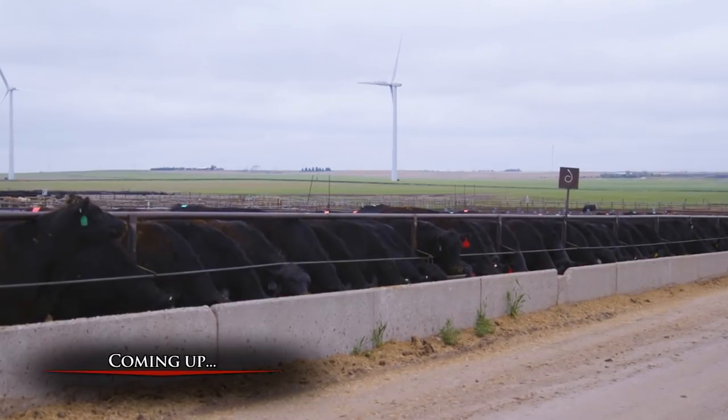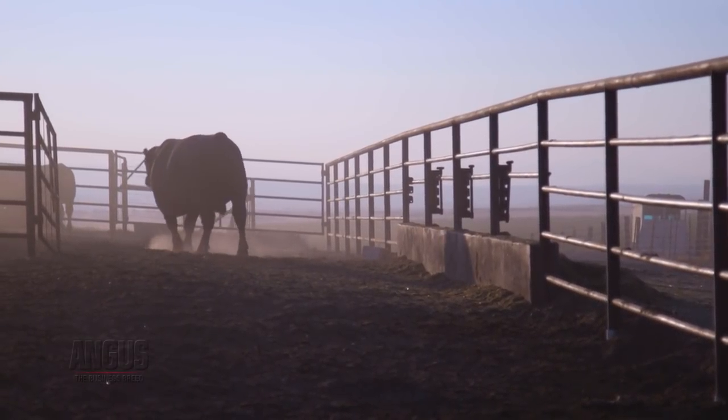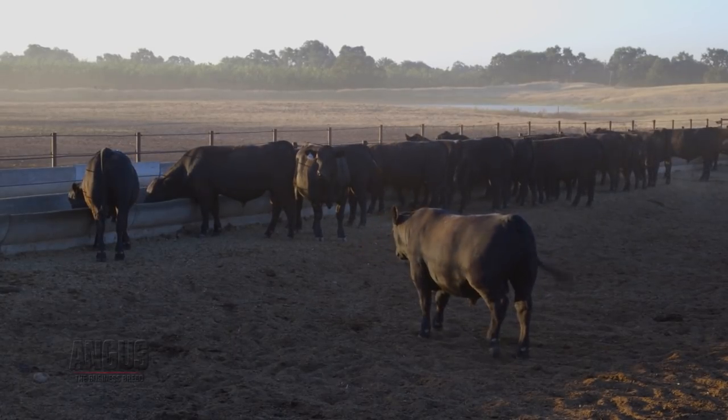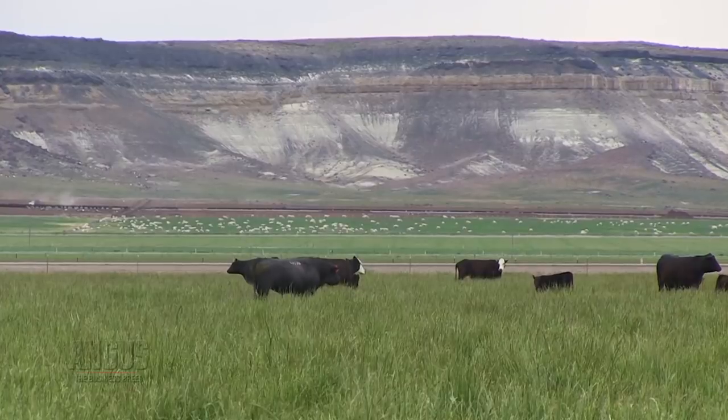Angus Link is the American Angus Association's new feeder cattle program, launched at the end of August. It offers huge opportunities for producers looking to capitalize on their Angus genetics. The program's named Angus Link because it is a link between the commercial producer, the seed stock producer, and the cattle feeder. This matters because we all have good cattle — cattle are marketed as the best ones — but this puts numbers on paper and puts some validity to saying that these cattle will do what we say they will do.